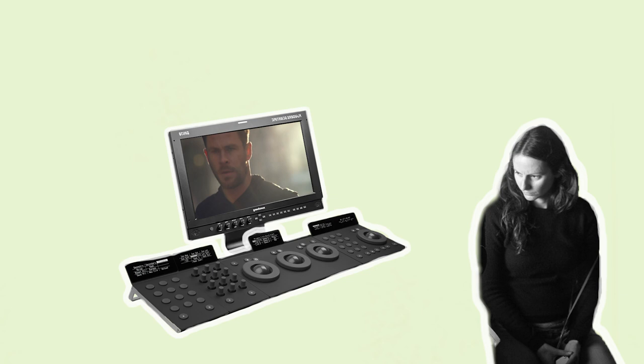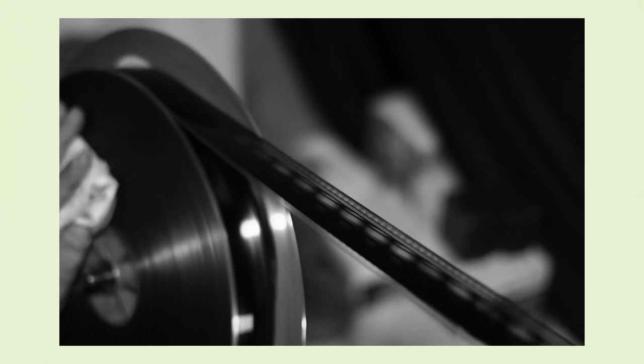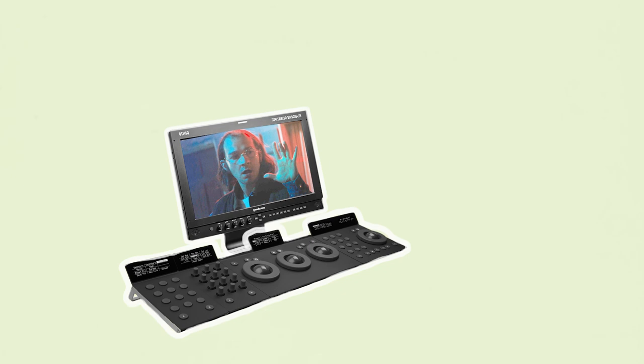She thinks the grade is a very important part of being a DP, especially when shooting digitally. Back with film, once the negative was printed there wasn't much you could do to alter the exposure. But with digital it's possible to light a scene really dark and then change it to look really bright in the grade. Therefore, it's important for a cinematographer to be at the grade to ensure the integrity of the image and protect the original intentions of the lighting.